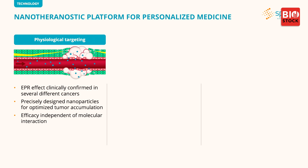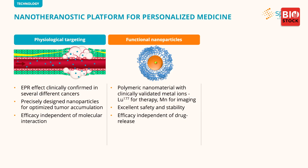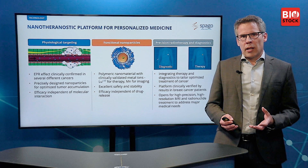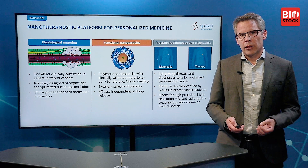With Spago Nanomedical we have developed a nanotherapeutic platform for personalized medicine. We are utilizing the fact that we can target solid tumors by means of physiological targeting — meaning we utilize the blood flow and the need for nutrient supply to growing tumors in order to direct functional nanoparticles to those tumors. These nanoparticles carry a load — in our case, metal ions — that makes them functional for both diagnostic and therapeutic purposes.